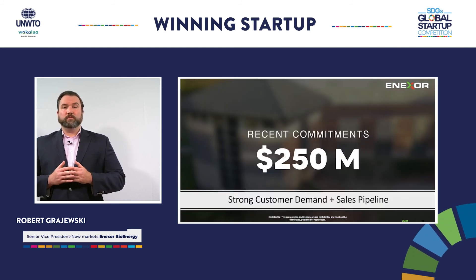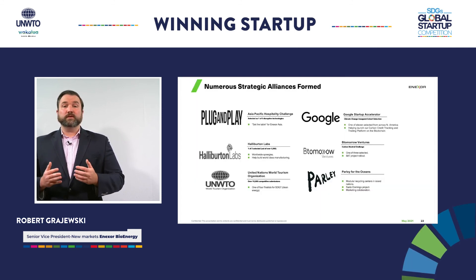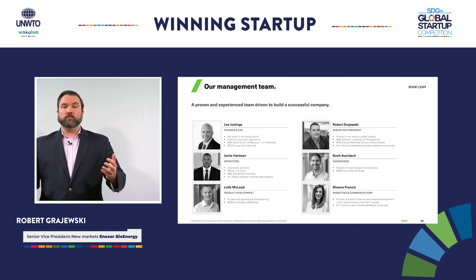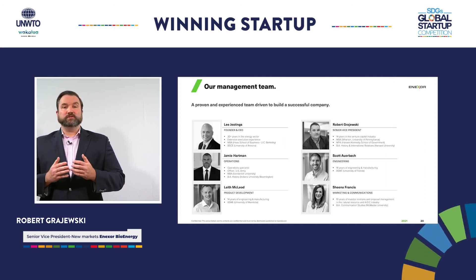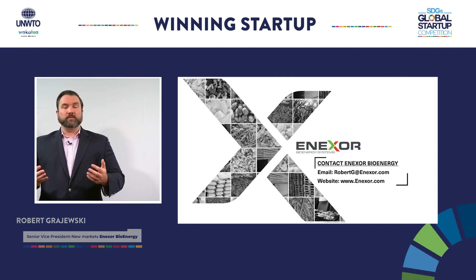We currently have $250 million of revenue commitments from a broad range of customers and have developed several key strategic alliances. Our proven and experienced team is now focused on a 2021 product launch, and we are looking for strategic partners that share our vision to make an impact. Come join us and help us make a difference.